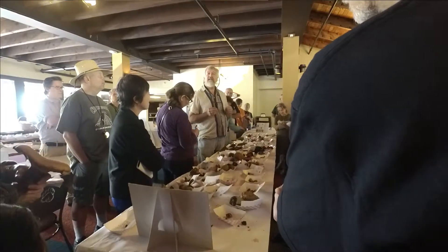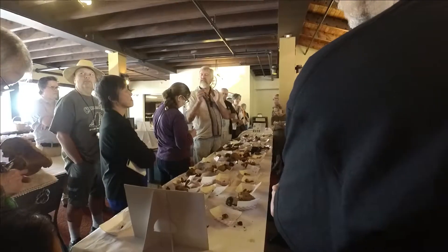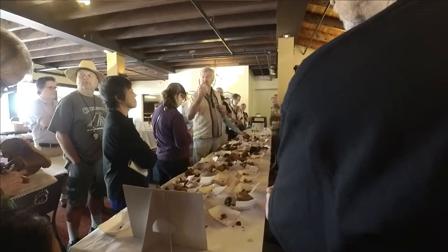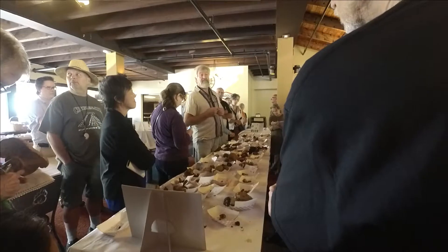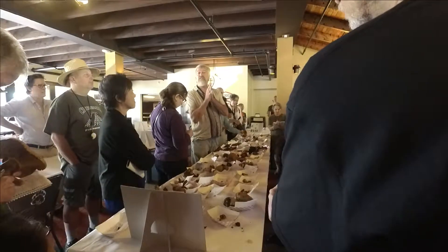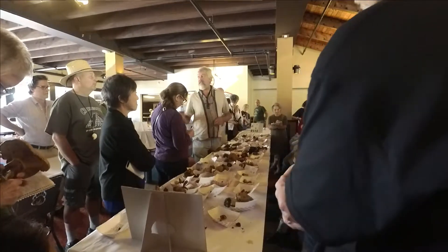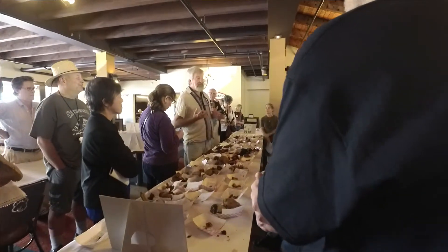And so that ectomycorrhizal association arose over a long period of time. But you can trace that sort of evolution by studying how the fungus and the plant root, or the tree root, interact with each other. They have a whole signaling process back and forth to decide whether or not that fungus interaction is going to happen. I'll talk just a few seconds about ectomycorrhizal fungi.